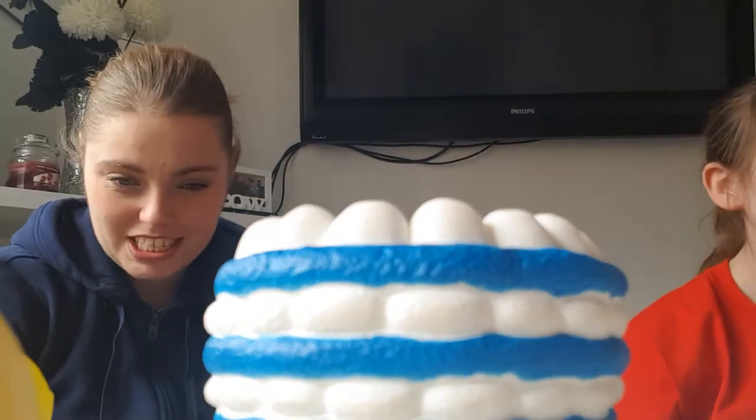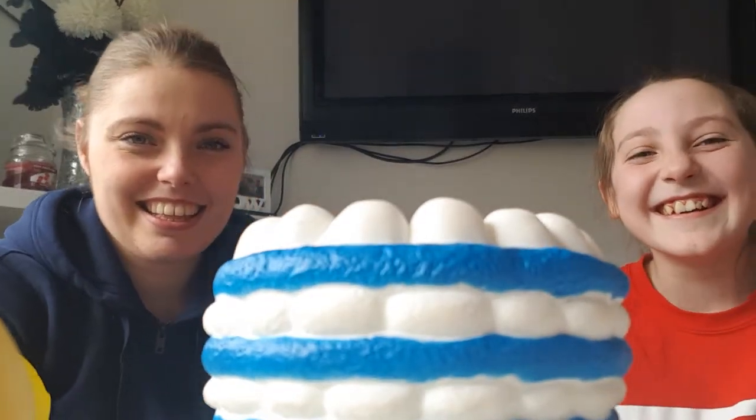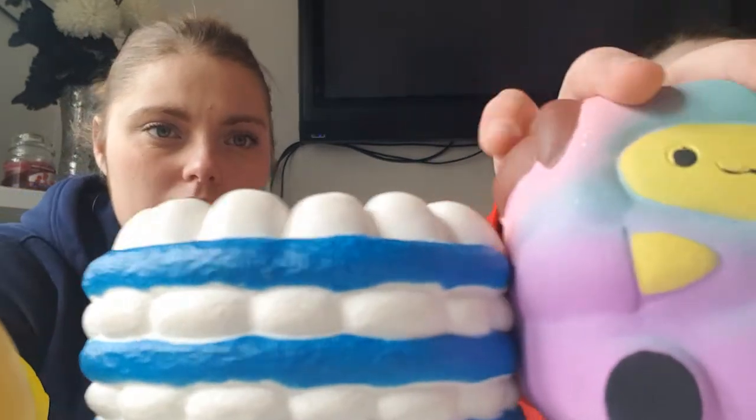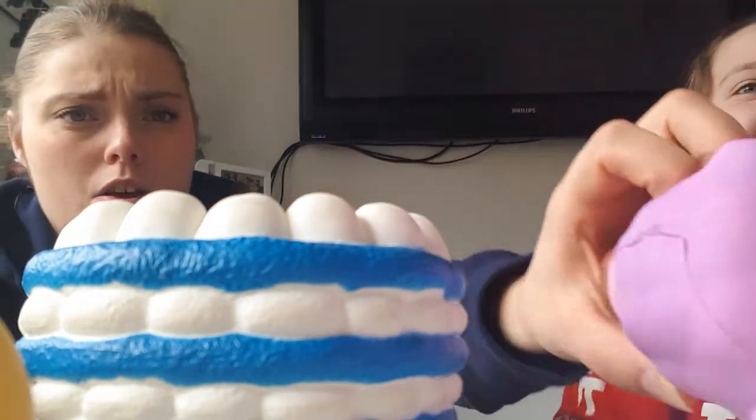Which one's your favourite one out of the bunch? These are our two favourites. Look, it's that one — this one. That's my favourite. Yeah, these are our two favourites.